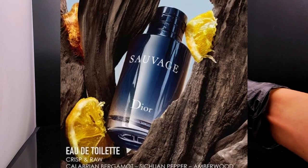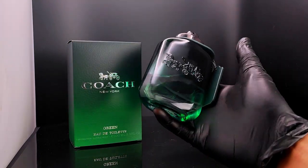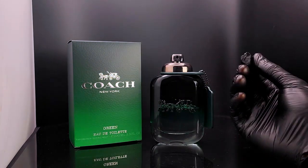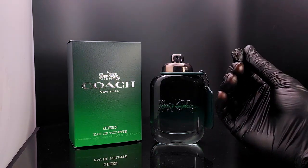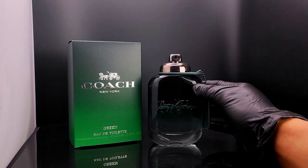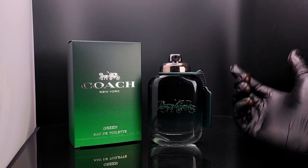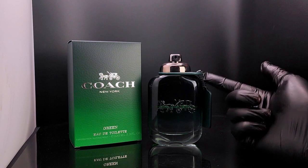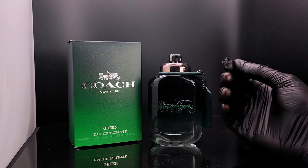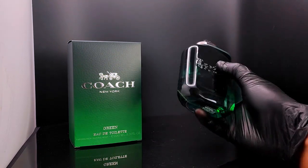I know it sounds crazy, but the opening starts off with a very strong kiwi and bergamot, as well as a rosemary and geranium combination. To summarize, it's kind of like how Dior Sauvage would open up, but rather than the pepper note, Coach Green opens up with a kiwi note. Take out the pepper and replace it with kiwi, and you essentially get this fragrance.